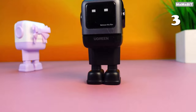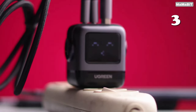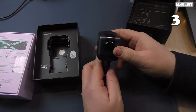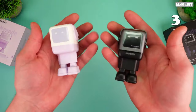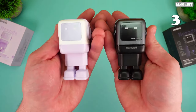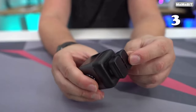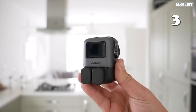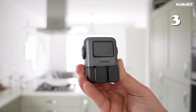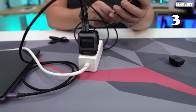Feel the speed of fast charging with the Ugreen 65-watt GAN Charger. This compact powerhouse charges your MacBook Pro, iPhone 15 and other devices up to three times faster, thanks to its cutting-edge gallium nitride technology. With three ports, it's the ultimate travel companion for keeping all your gadgets powered up. Whether you're at home, in the office or on the go, say goodbye to bulky chargers and hello to streamlined efficiency.